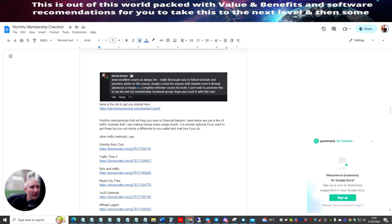There's an excellent review here which I did for Jim, where I put: 'Excellent course as always, Jim — really thorough, easy to follow tutorials, priceless advice in this course. Simply a must for anyone with AWeber, even if already advanced or a beginner. Complete refresher course for both. I can't wait to promote this to my list and membership Facebook group. Hope you crush it with this one.' And it is an incredible journey going down this — you'll learn loads of stuff.